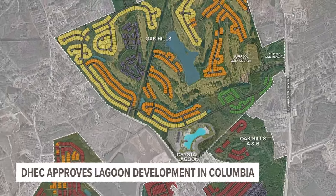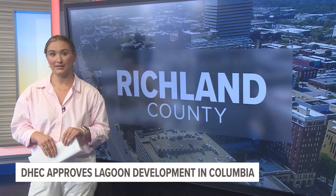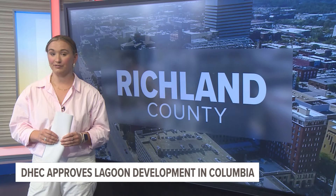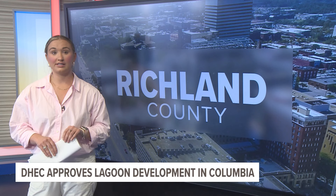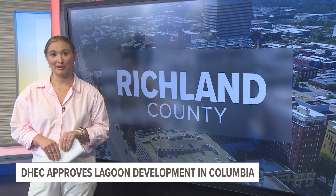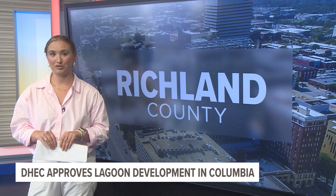The Crystal Lagoon amenity will be developed in partnership with Contender Development. I did reach out to the development group and Crystal Lagoons, which is based in Florida, but I have not heard back. Construction for this project is expected to begin this year. I plan to follow up on this story and have more information about the development and the timeline in the near future. Reporting from in-studio, Cassie Beyer, News 19 WLTX.